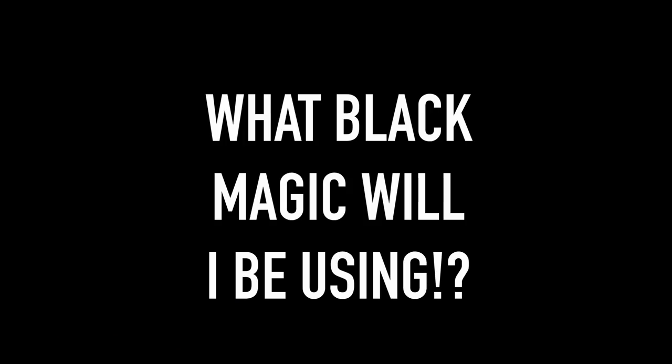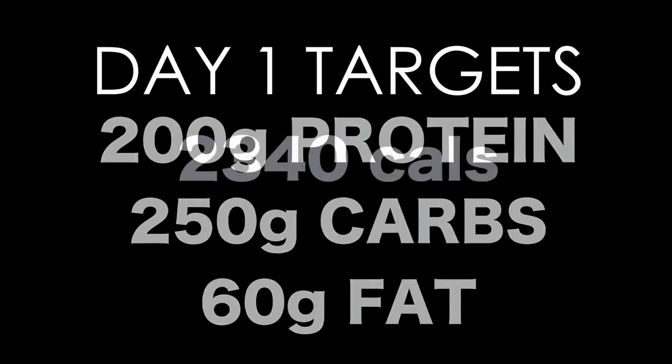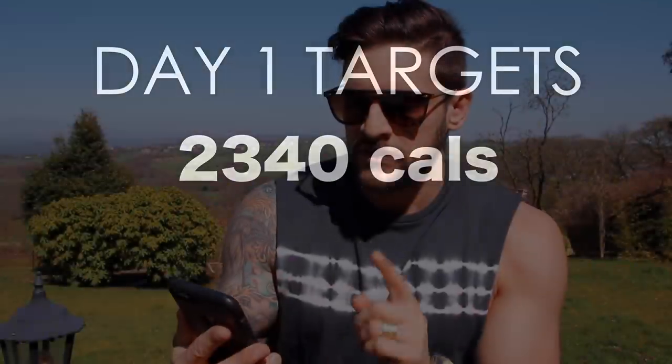My normal macros for a day are around 200 protein, 350 carbs, and about 65-70 fat. For day one of the seven-day block, macros are 200 protein, 250 carbs, and 60 fats, totalling 2,340 calories. Day one is what I'd call a pullback day — underneath my maintenance but not crazy, still quite a good day of eating. This isn't just calorie counting because a calorie is not a calorie — calories from fat are not created the same way as calories from carbohydrates or protein.